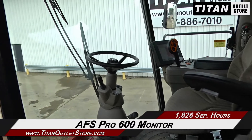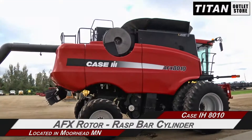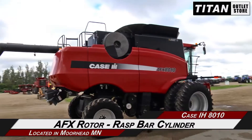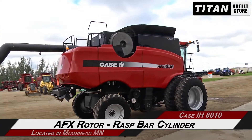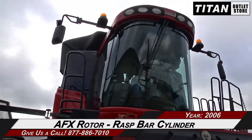And up to the cab, which features an AFX Pro 600 yield and moisture monitor. This 8010 is set up for corn and beans, and features AFX rotary separation, a raspar cylinder, electric self-leveling sieves, and a grain bin extension.